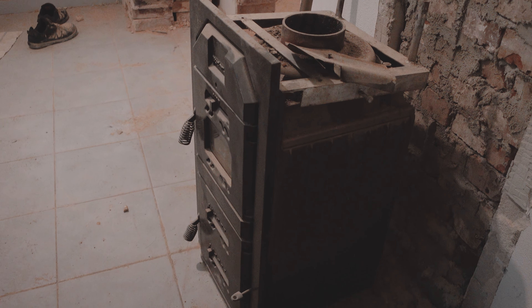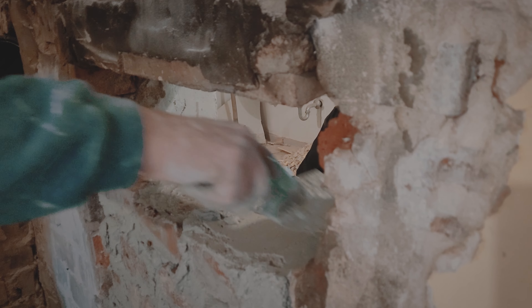Where the old wood burning stove has been removed — but fear not, there will be a wood burning stove. As if I would ever move into a house without a wood burning stove.